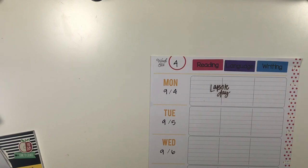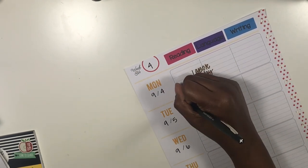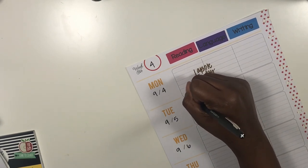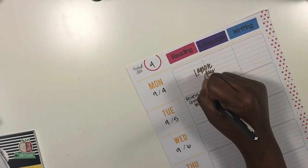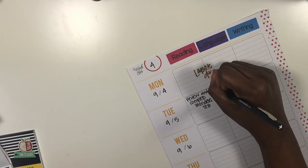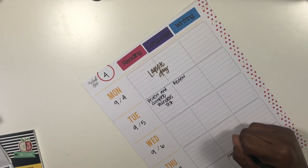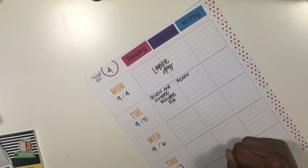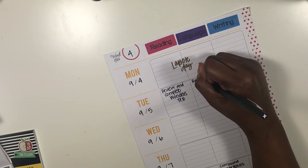We got behind yesterday so we won't be able to officially start a new lesson until Wednesday. In reading, we're just going to do a review and complete our test on Tuesday. For language, we're going to review and do the test on Friday — I believe it's compound sentences.